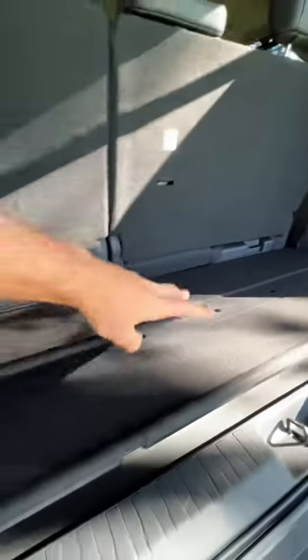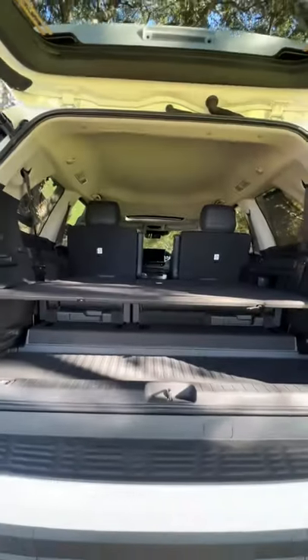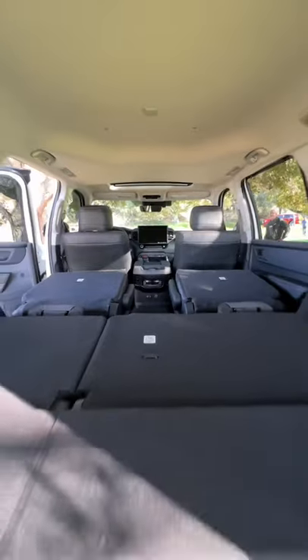This shelf can slide into three different levels. The first level makes for a flat load floor behind the third row. And when you fold the third row flat, now the second level gives you a flat surface all the way through.